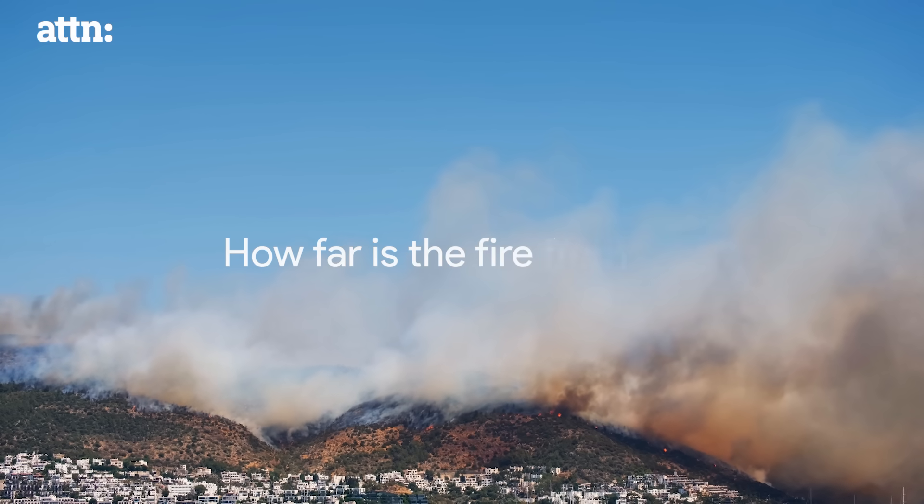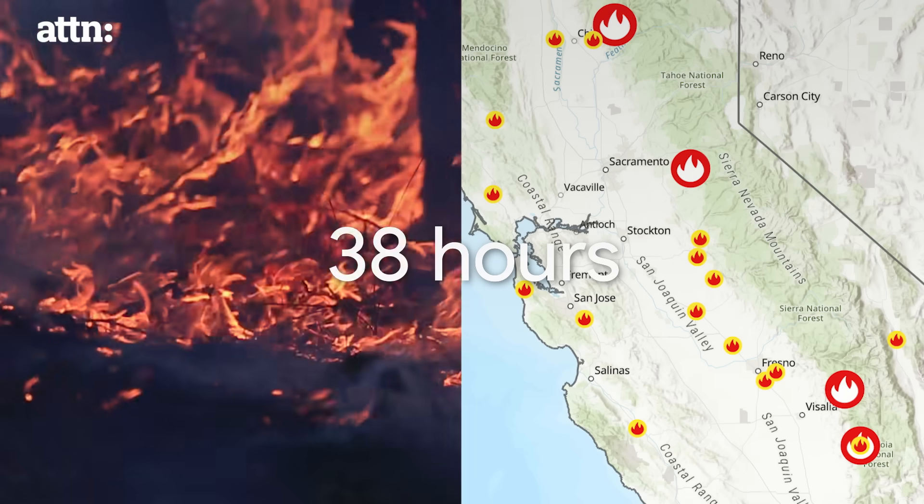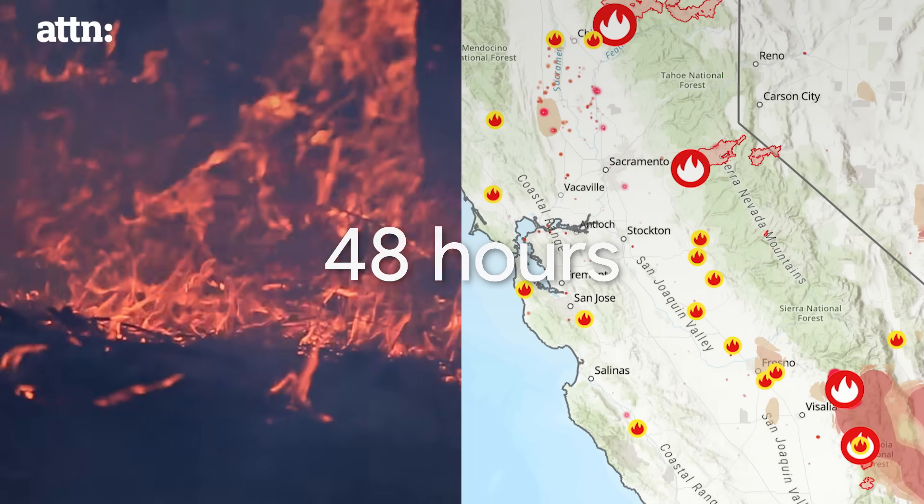How far is the fire from us? We could only find maps that were 48 hours old — that's how large the latency was. This is where we actually said, let's get serious. What can we do?